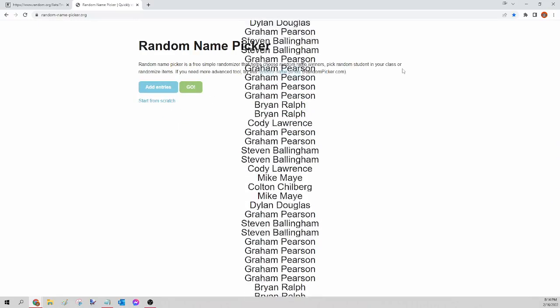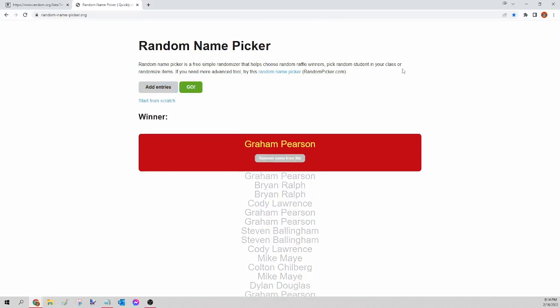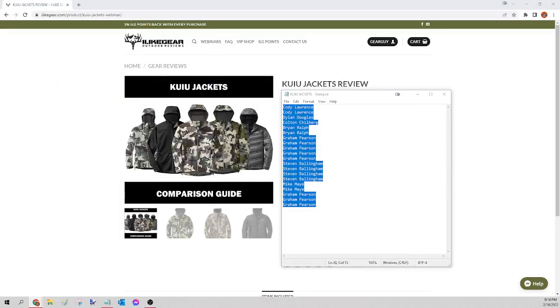The winner of tonight's Kuyu jacket is Graham Pearson! Congratulations Graham, you just won yourself that Kuyu jacket. Please send a Facebook message — I need to know which one you're choosing, the size, and the pattern. I'll get that order for you tomorrow. For everybody else, we're going to do the Sitka jacket next.